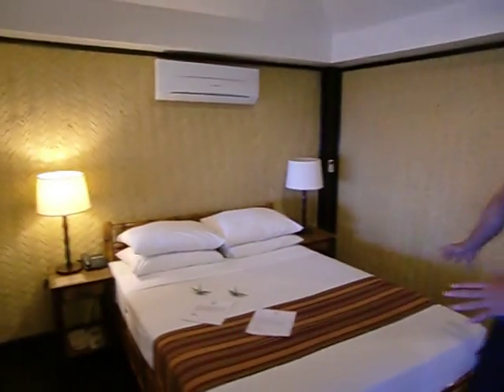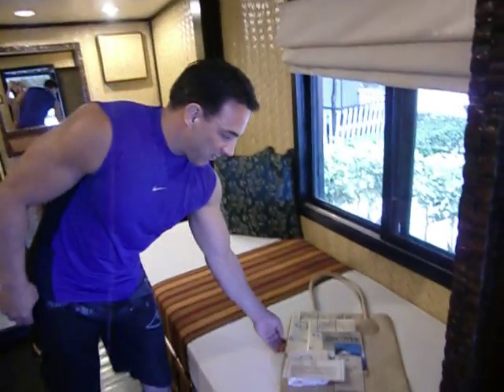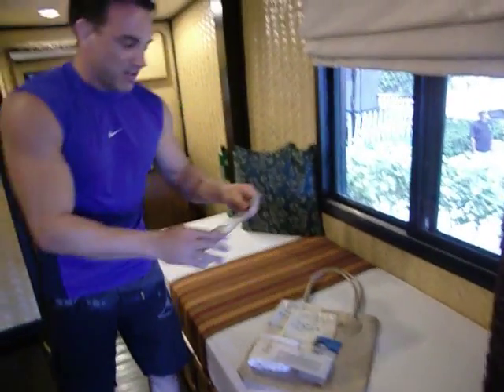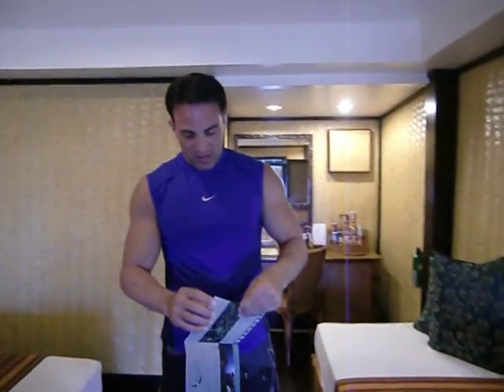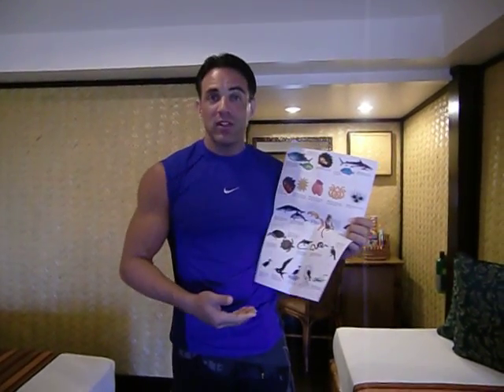It comes with a queen-size bed, aircon, of course, and a telephone to get to the front desk. They give you a free basket on the beach here. An interesting thing here is discovering all these exotic animals — on your trip you'll probably get to see a lot of these, and I've already seen most of them.